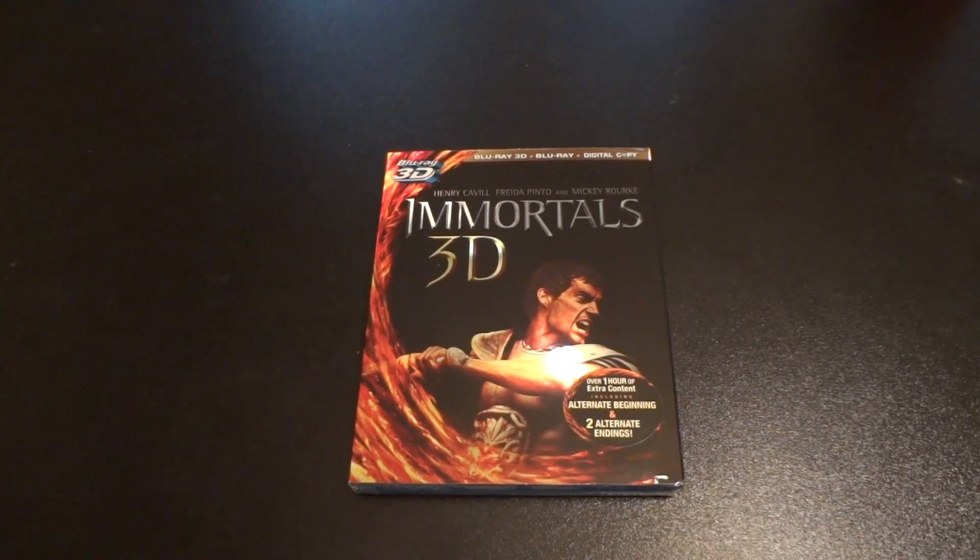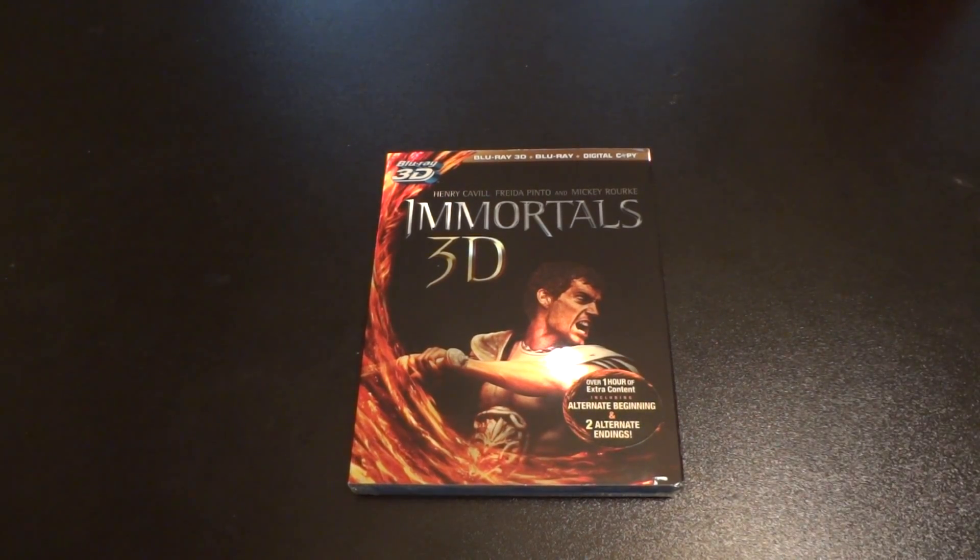What's going on YouTube, doing another Blu-ray update today. It is March 6, 2012. What you see right here in front of us is Immortals in 3D Blu-ray and the digital copy version. I picked this up because I have a 3D TV. This movie is starring Henry Cavill and Mickey Rourke.